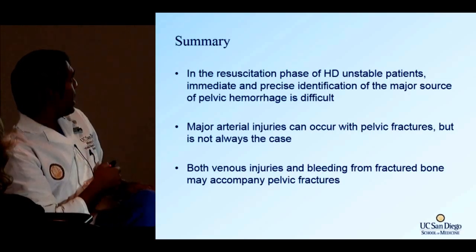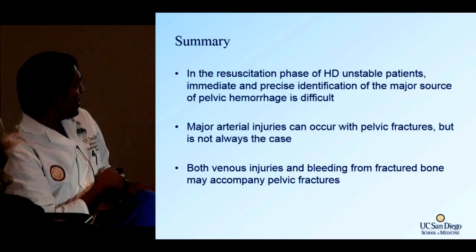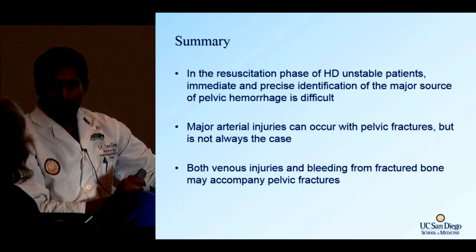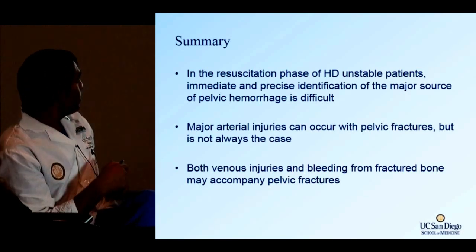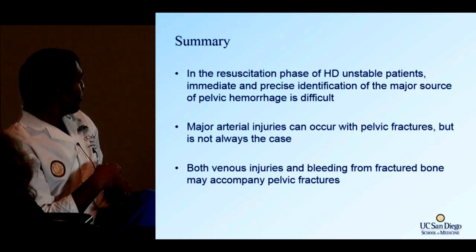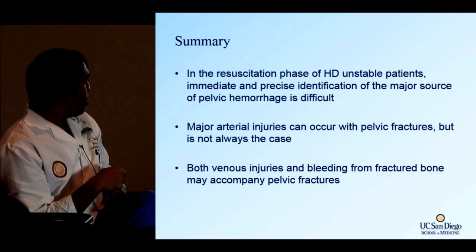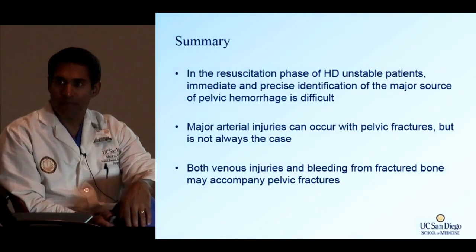In summary: during resuscitation of hemodynamically unstable pelvic fracture patients, you must identify the source of hemorrhage, though physical exam alone is insufficient. Arterial injuries can occur with pelvic fractures but are not always the cause. Both venous bleeding and bone bleeding can accompany arterial bleeding in a pelvic fracture.